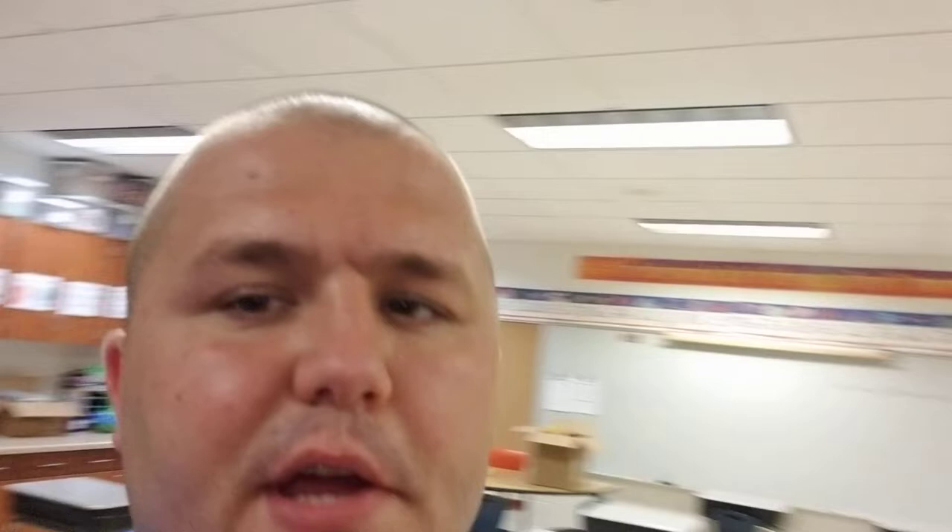We've been having about five months since we've had real school where people are inside. I can't wait to meet all of you. 4th graders, I've missed you. 3rd graders, I can't wait to meet you. Let's get back to school. Let's wash our hands. Let's make sure we're getting good night's sleep. And when next Tuesday comes around, let's roll.